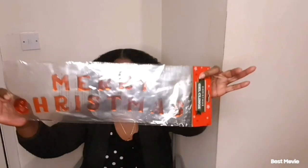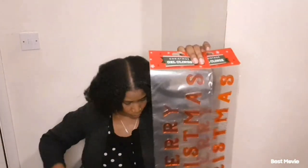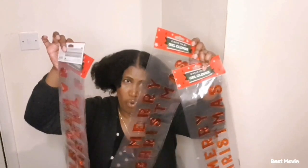The next thing I've got in here is some Christmas decorations — it says Merry Christmas — that's how you stick them on your windows. And I got four of those, one, two, three, four. So I got those to stick on different windows in the house. They were 25p each, so in total I paid £1 for four.